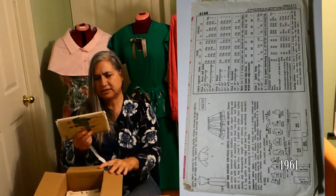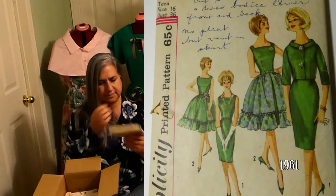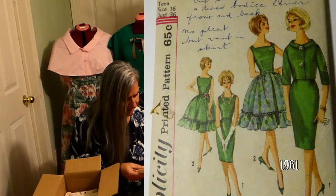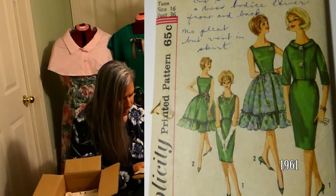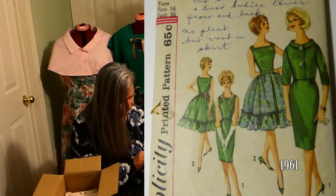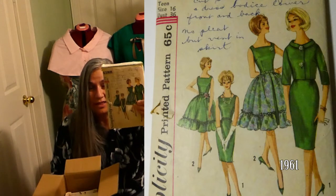Sleeveless dress has lowered squared neckline — oh, it does! Left side zipper closing and slim skirt with gathering at waistline and back kick pleats, self-fabric belt. View one jacket has collar front button closing, three quarter length set-in sleeve, gathered over skirt. View two has ruffled lower edge and bow trim on waistband. Over skirt may be worn with opening in front and back. This jacket is definitely going to be made — I love these jackets.